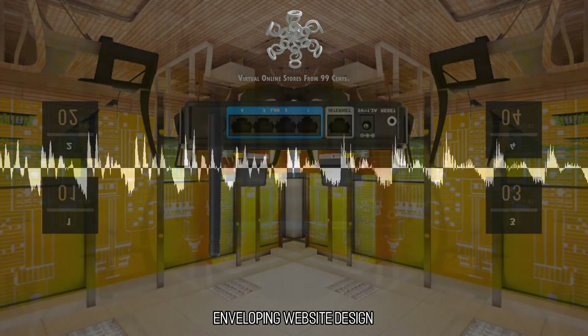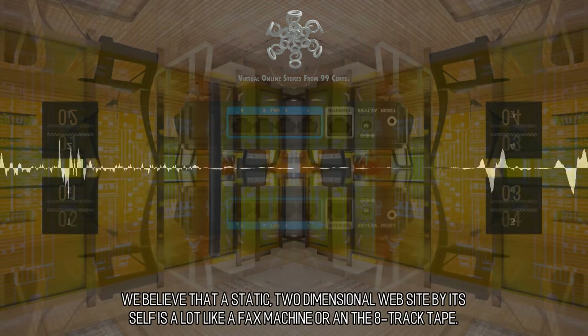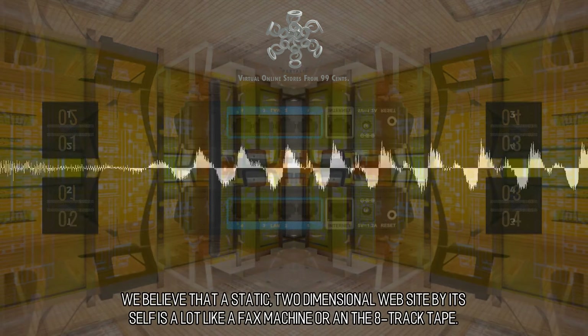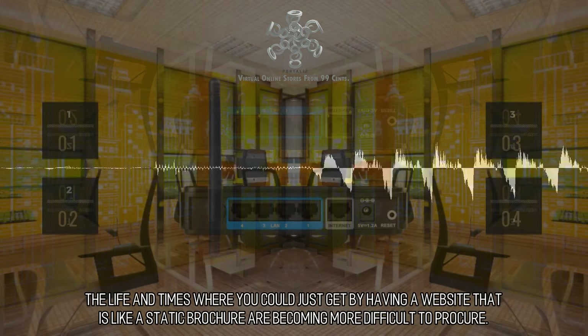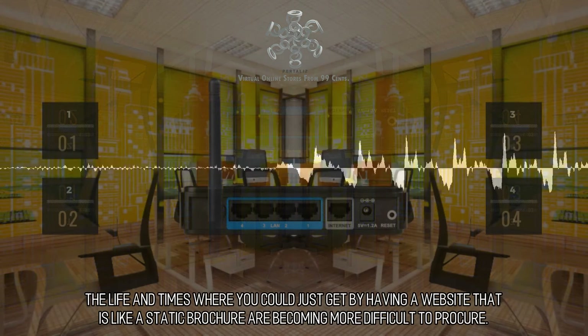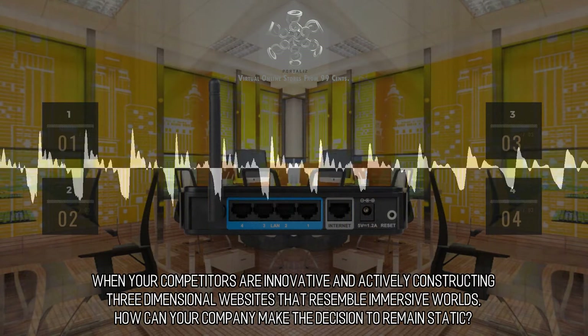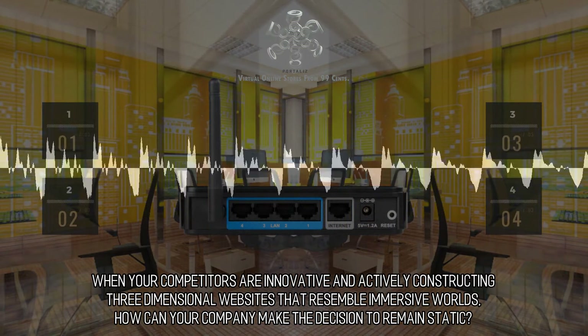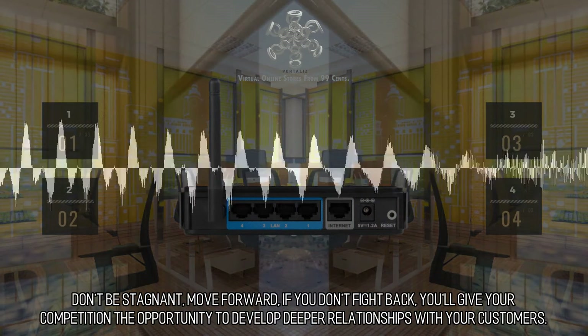Enveloping Website Design. We believe that a static, two-dimensional website by itself is a lot like a fax machine or an 8-track tape. The days where you could just get by having a website that is like a static brochure are becoming more difficult to procure. When your competitors are innovative and actively constructing three-dimensional websites that resemble immersive worlds, how can your company make the decision to remain static?